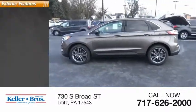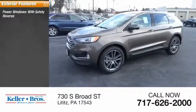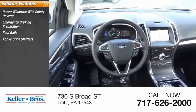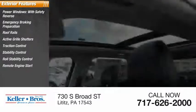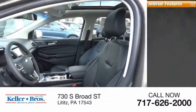Here are some of this vehicle's great options: power windows with safety reverse, emergency braking preparation, roof rails, active grille shutters, traction control, stability control, roll stability control, remote engine start, braking assist, and power brakes.